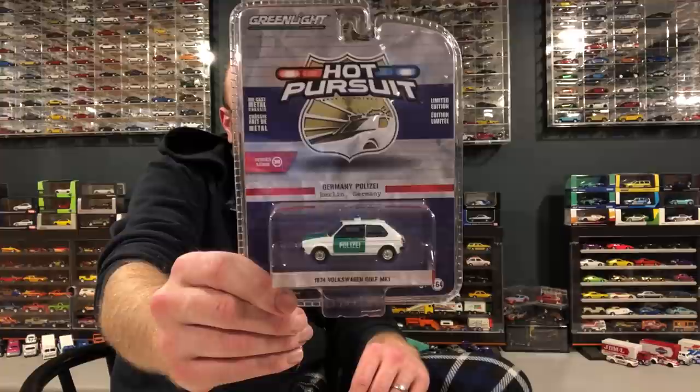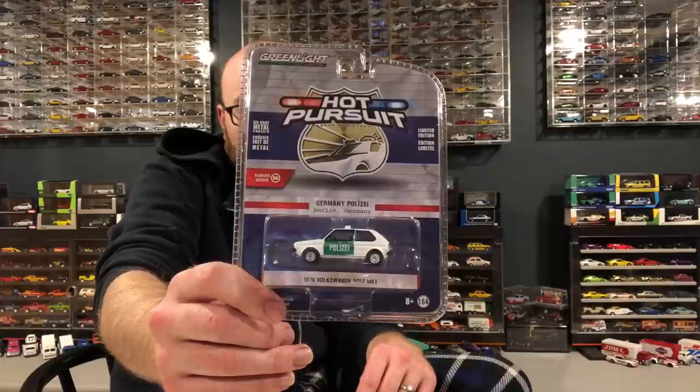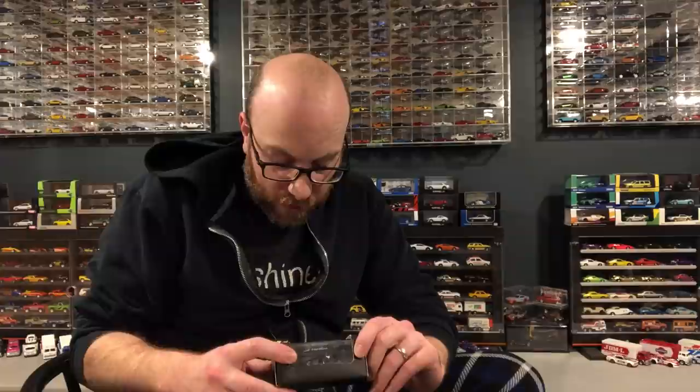I got this from Diecastrom, or maybe SC Diecast — this Polizei Volkswagen Golf. We're going to save that for a 10 Car Tuesday episode, specifically a Hot Pursuit 10 Car Tuesday. I've got almost enough cars to do that one.